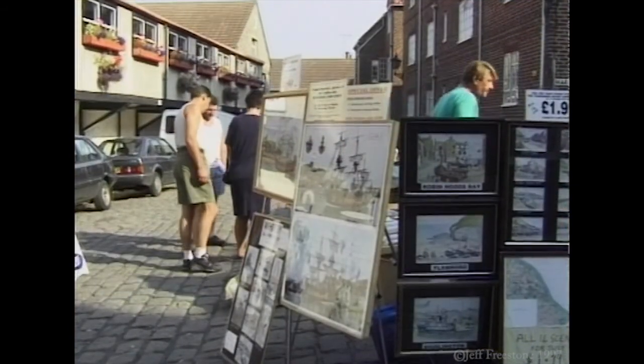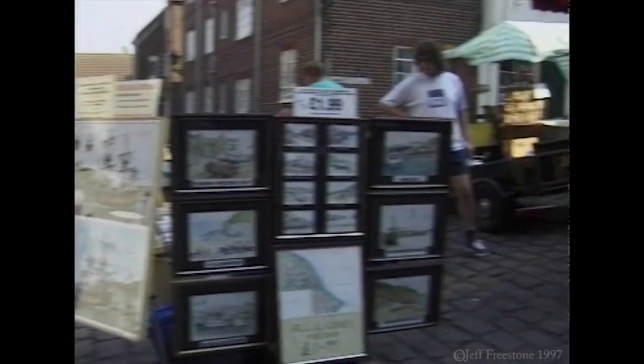Now you can buy a large variety of goods, from paintings and prints to candy floss and hot dogs.